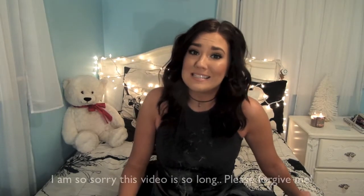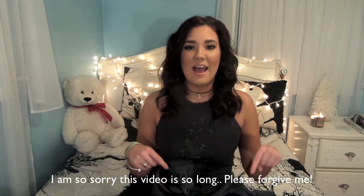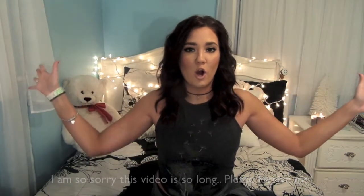Hello everyone and welcome back to my channel. It has been quite some time since I have sat down and made a video, but today I have a special treat for you. I have a haul video. This will be my Cyber Monday slash birthday haul and I am so excited to show you guys what I got.